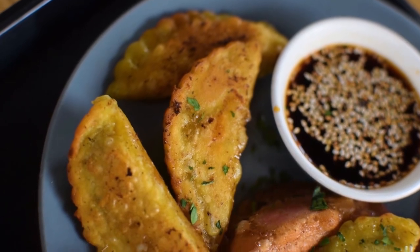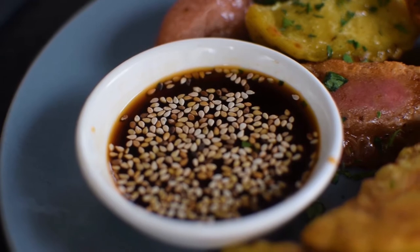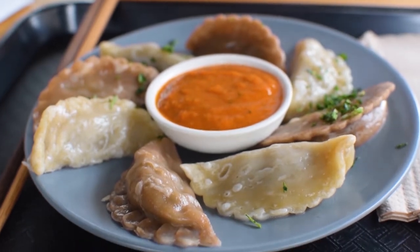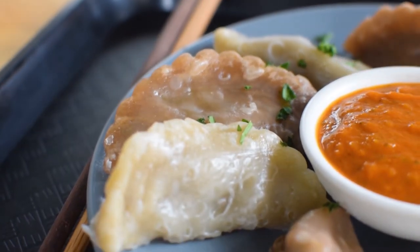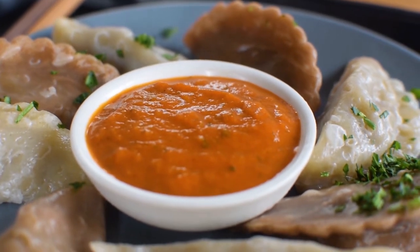Oh my goodness, the dumplings were full of flavor and getting the dumplings pan fried gave it a nice texture. My friend also ordered some, however she got hers steamed instead, and she said this is actually her favorite restaurant in Berlin. She's the one that introduced me to it and I'm very thankful that she did.